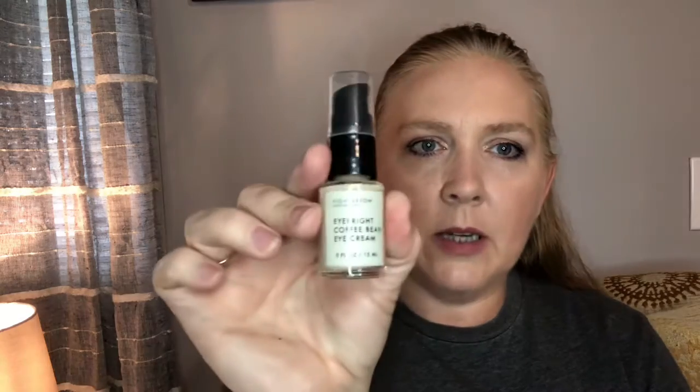The next item is Fig and Yarrow Apothecary Eye Bright Coffee Bean Eye Cream. When I talked earlier about some of my favorite skincare coming from this box, the Fig and Yarrow face water I forget what it's called — I've bought several extra because I absolutely love it. I can't wait to use this eye cream, which retails for $36.